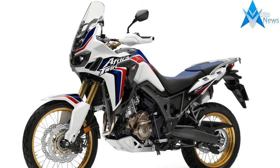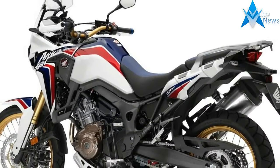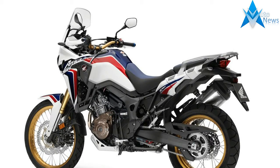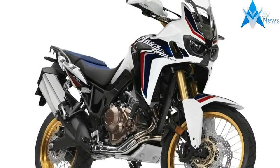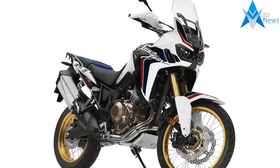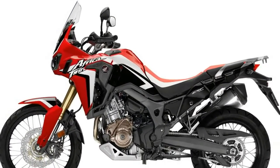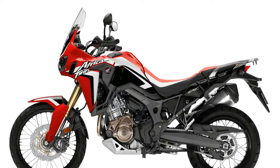Featuring impressive off-road capabilities, the 2017 Honda Africa Twin CRF 1000 comes in two flavors: a manual clutch 6-speed, plus the high-tech DCT version that features an automatically shifting transmission. While dirt riders may look askance at the DCT version, the auto-shifting is so refined that it is fully functional off-road.